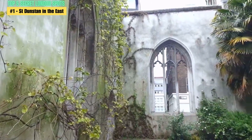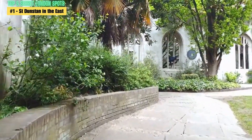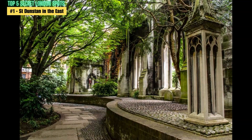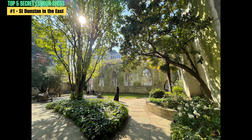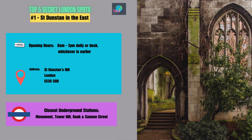St Dunstan in the East is also a popular spot for wedding photography and has been featured in several films and TV shows. What sets it apart from other parks in London is its unique blend of history and nature — a peaceful and calming oasis in the heart of the city that offers a glimpse into London's past. Be sure to add it to your list of must-visit spots and get ready to experience the beauty and history of this unique park.